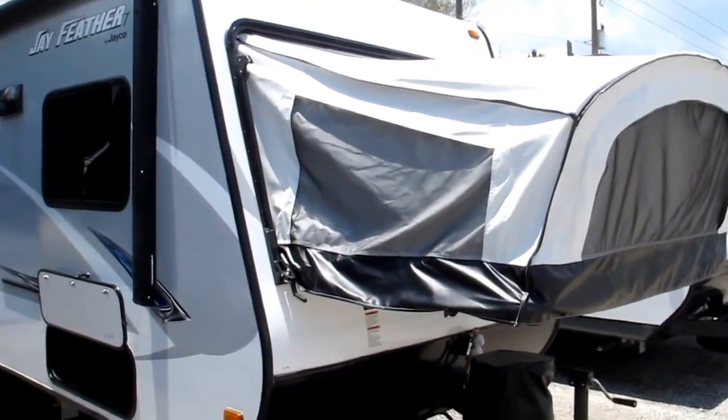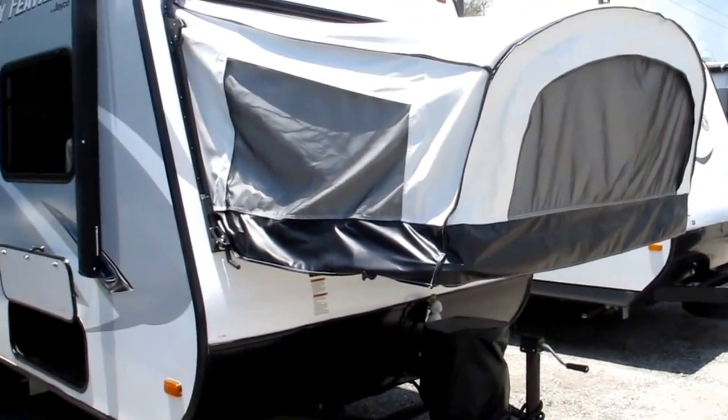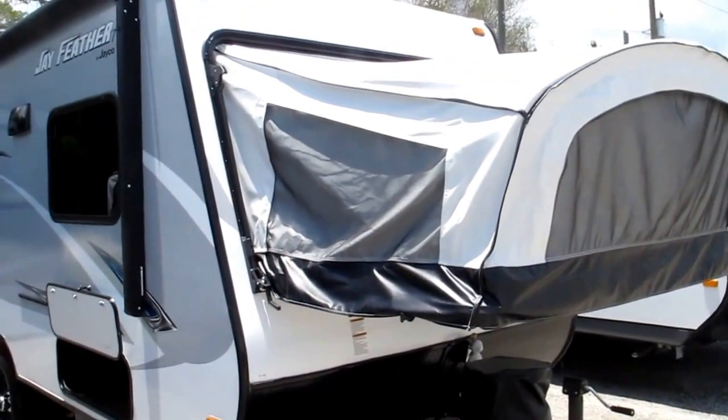2017 Jayco Jayfeather. This is a seven foot wide, model 16 XRB, and this is an expandable travel trailer.